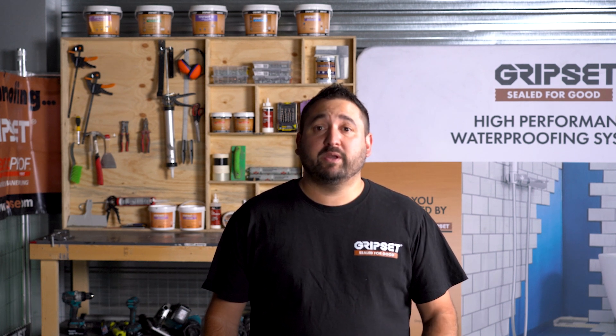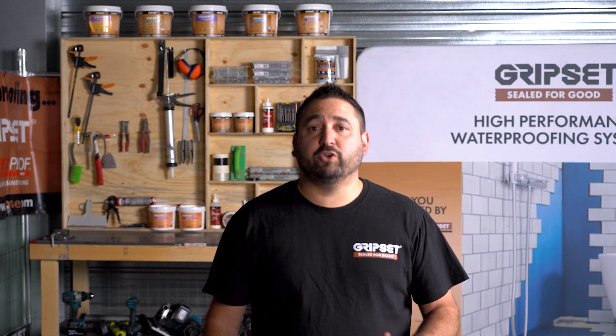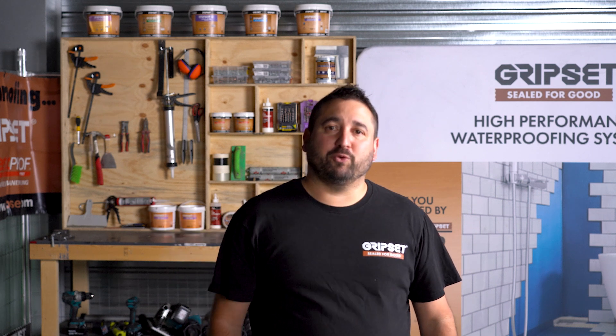Thanks for joining us today. Drop a like or a comment if you enjoyed the video or if you have any questions. Stay tuned for the next episode of Sealed for Good. Until then, happy waterproofing.